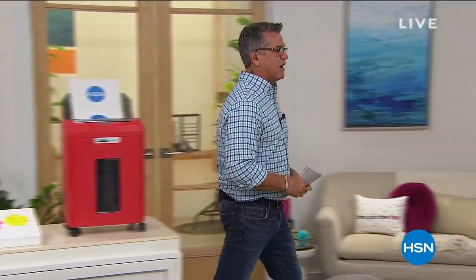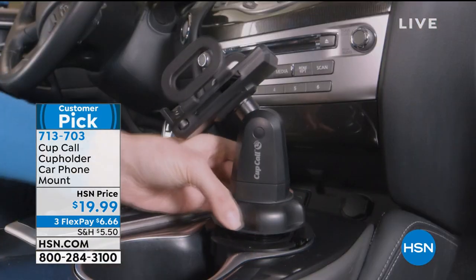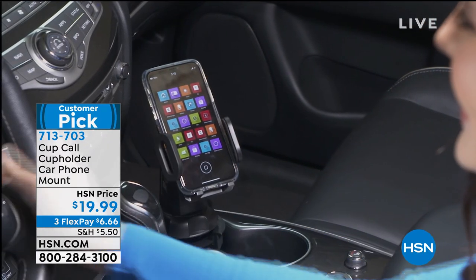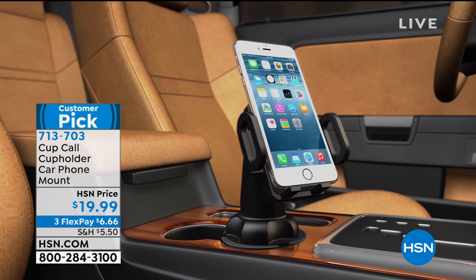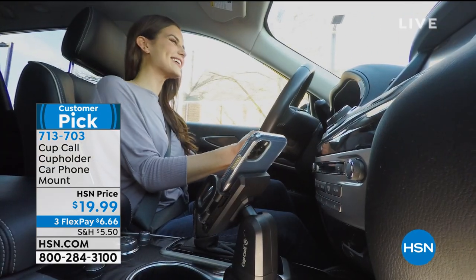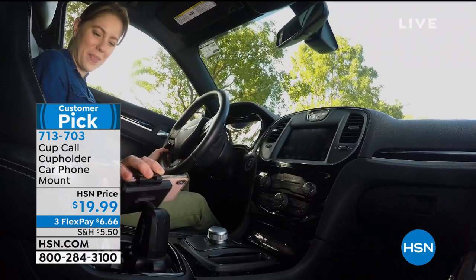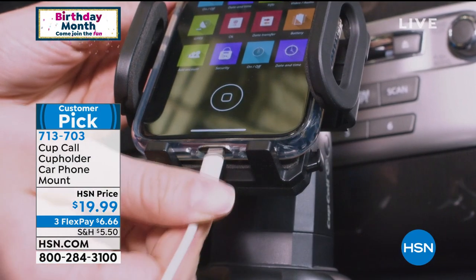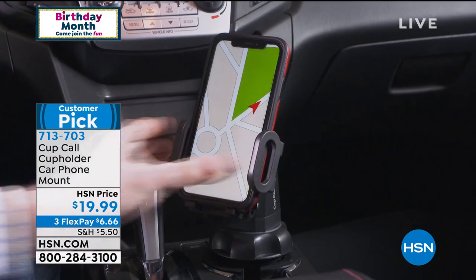Follow me over — we're going to start with something called the Cup Call. This came out a while back. I bought it when I saw it because I've been struggling to find something in my car that'll hold my phone perfectly situated right towards my face without tape or sticky hook-and-loop. This fits right in the cup holder. There's a little dial on the bottom — you open it up and it tightens in the cup. You can articulate your phone any way — up, down, left, right. It uses a little ratcheting system. It's brilliant. If you don't have one, get it. You've got 30 days to try it out. It's under $20. It's a customer pick.